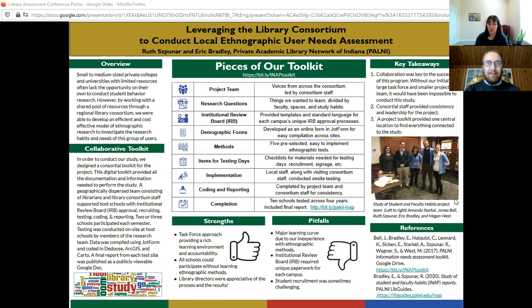We're here today to talk to you about the consortial user needs assessment study that we did with 10 of the 24 schools in PALNI. Together with our project team, we created a collaborative toolkit to structure and support the study. You can learn more about our toolkit by reading our poster, shown here on my screen.